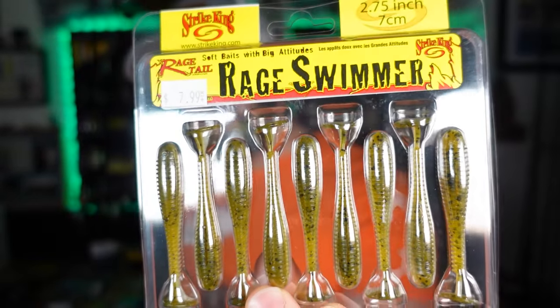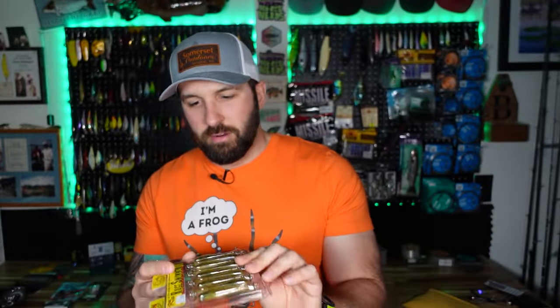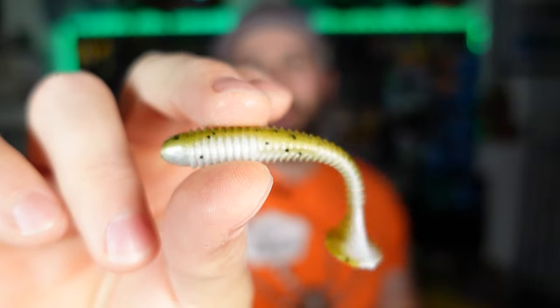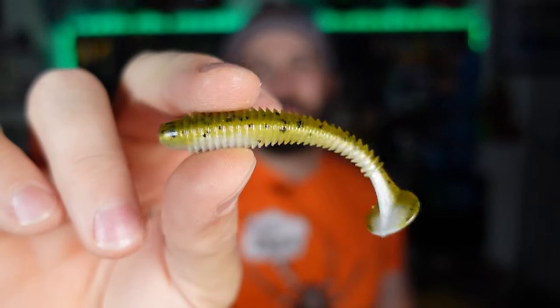I've been loving the Rage Swimmer. If you guys aren't picking these up, it's just a great paddle tail. The 2.75 inch specifically has been awesome. If you're throwing BFS or even just light jig heads on your normal casting or spinning setups, these are great. It's also a great trailer on the Z-Man chatter baits, especially the Mini Max. I got green pumpkin pearl — it gives off that awesome natural presentation and fish around here absolutely love this color.